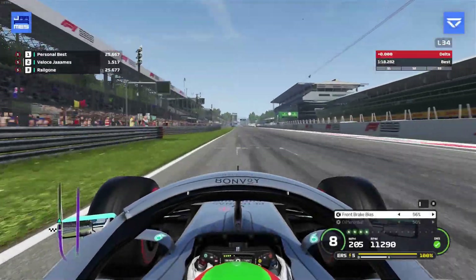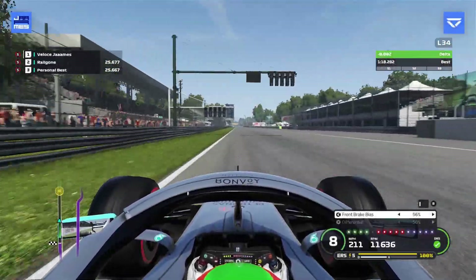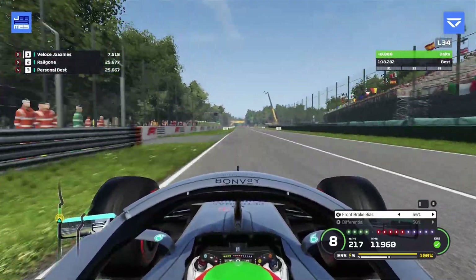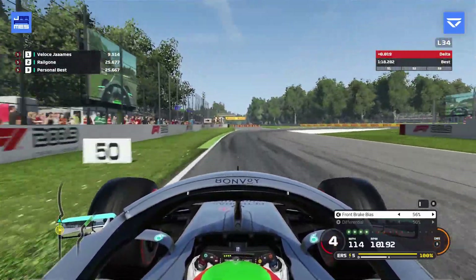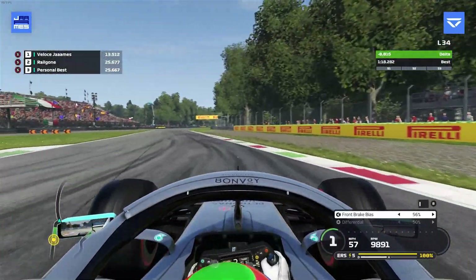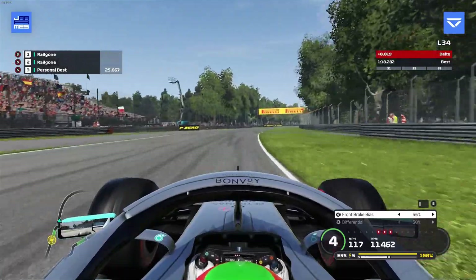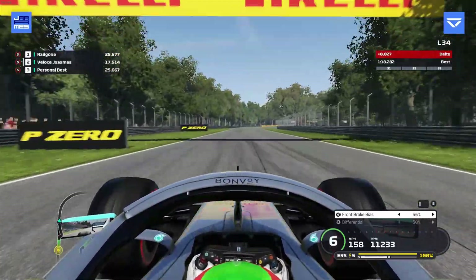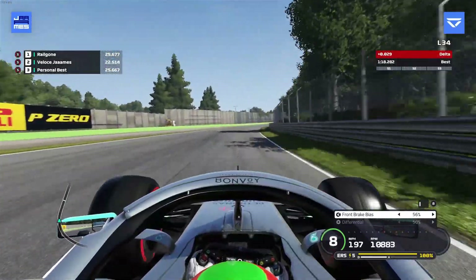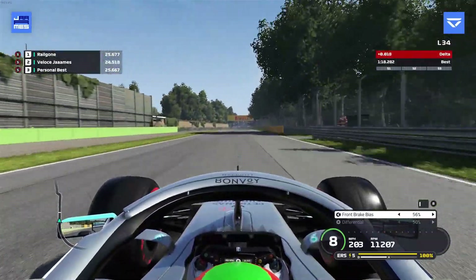Hello everyone and welcome to Monza, the Temple of Speed, for another F1 2019 hot lap. This lap as a whole is extremely difficult and you're about to find out why. The key around Monza is that it's all about the exit for every single corner, because what follows each corner is either a very long fast corner or a big straight — so it's all about exit speed.